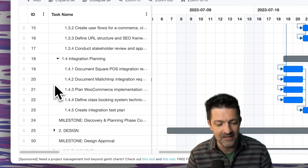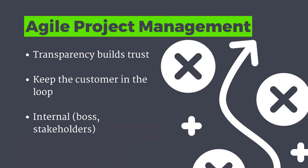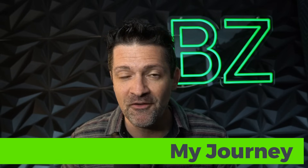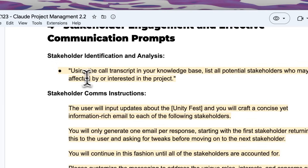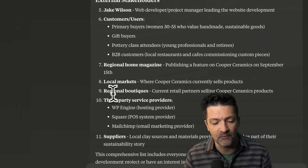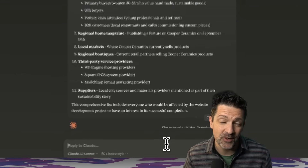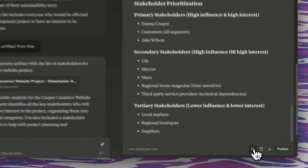We'll be able to use AI to update this as changes come along, as they always do. This is where stakeholder communications becomes critical — another core value of agile is keeping the customer in the loop. I can clearly remember moments where we thought we understood the client's needs, went forward, did a bunch of work, and had to redo it. I'm grabbing this prompt: using the call transcript in your knowledge base, list all potential stakeholders. This has pulled in things I wouldn't have even thought of. I'm creating an artifact and adding it to the current project, and I'm also creating a separate project just for stakeholder communication — I'll call this pottery website comms.